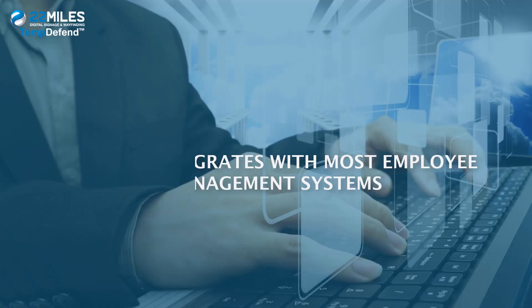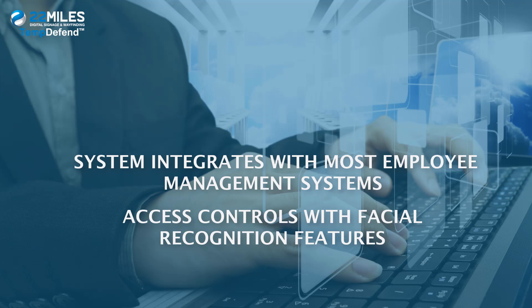The system can also enable face mask suggestions or even a video call right on the spot. TempDefend integrates with most employee management systems and access controls with facial recognition features.